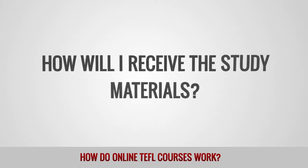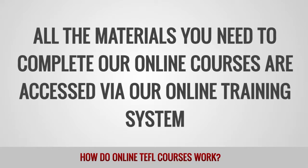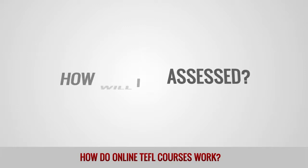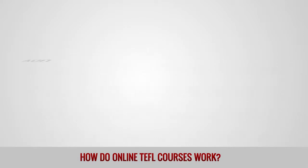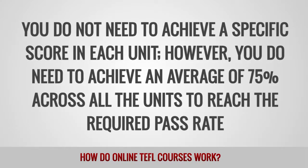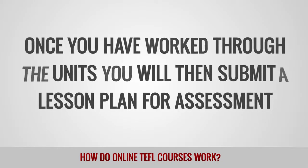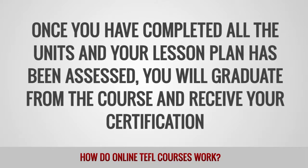How will I receive the study materials? All the materials you need to complete our online courses are accessed via our online training system. The materials are in PDF format and can be printed off if you wish. How will I be assessed? The online courses are divided into units that each conclude with a short multi-choice test. You do not need to achieve a specific score in each unit; however, you do need to achieve an average of 75% across all the units to reach the required pass rate. Once you have worked through the units, you will submit a lesson plan for assessment. Once all units and your lesson plan have been assessed, you will graduate from the course and receive your certification.